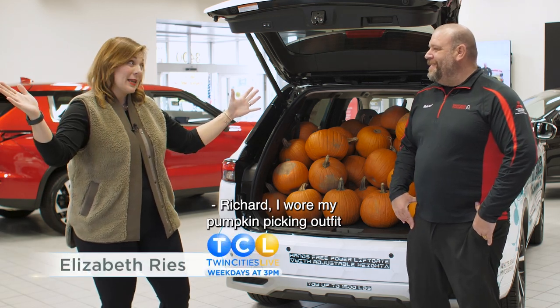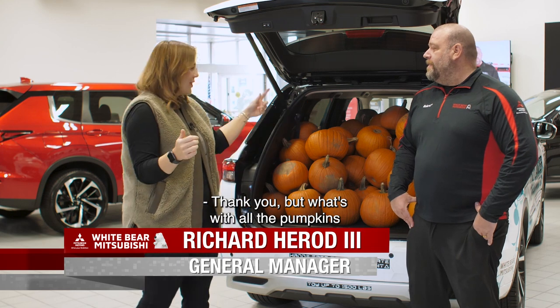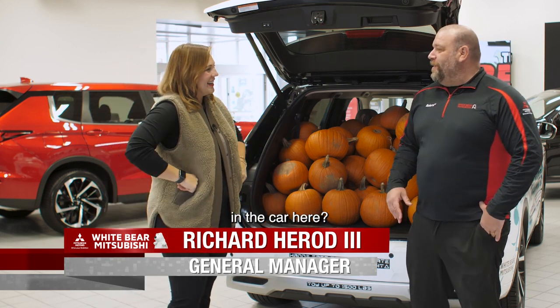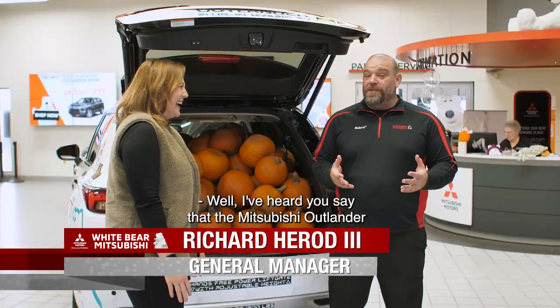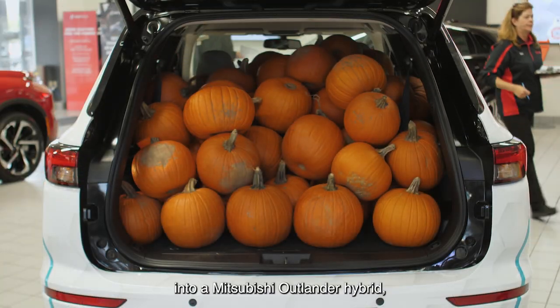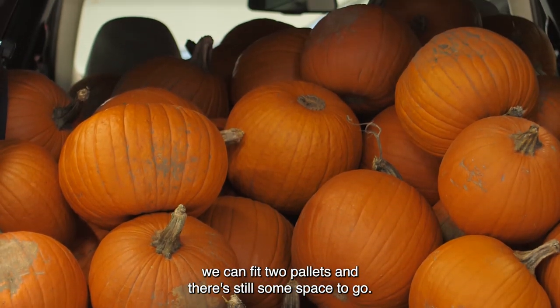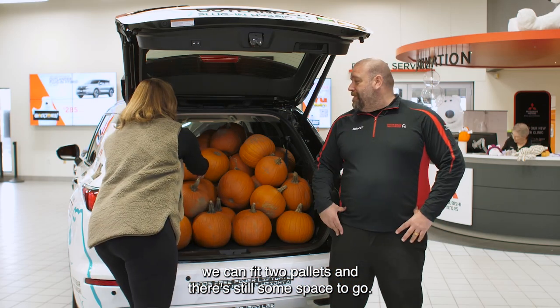Richard, I wore my pumpkin picking outfit just for you today. You look very fall. Thank you. But what's with all the pumpkins in the car here? Well, I've heard you say that the Mitsubishi Outlander is deceptively large. You challenged me to see how many pumpkins I could fit into a Mitsubishi Outlander hybrid. And as of this morning, we can fit two pallets and there's still some space to go.